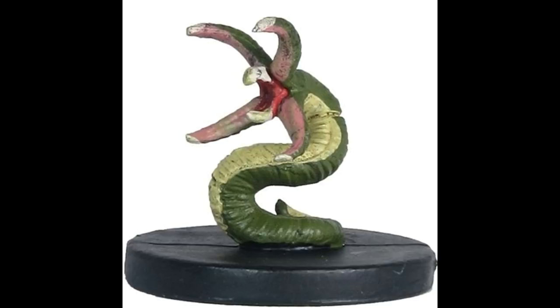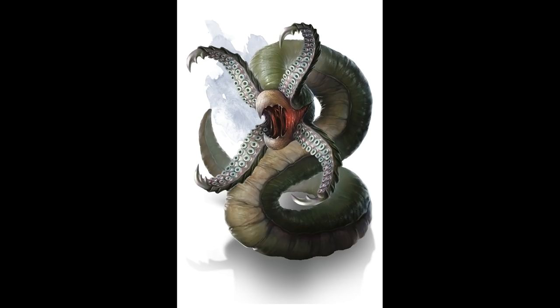Gryks can be found infesting caves, dungeons, city sewers, mountain passes, mines, even particularly squalid city streets where the predominant structural material is stone. So if you find that a lot of your rats and other vermin are going missing, it may be that Gryks are moving into the area and growing in size and population rapidly. They can also be found infesting the lair of beholders, lurking close to drow, dragon and goblin territory, drawn to the stinking larders of troglodytes, trolls and grimlocks. They infest the stalks and caps of huge underground fungus, and will feast on the body of any large underdark creature that dies and starts to decompose, much like starfish and crabs are drawn to decomposing animals on the sea floor.